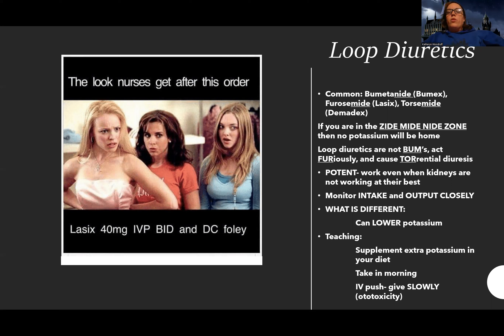Most diuretics are going to be hard on the kidneys, so you always want to check kidney function before giving them. But the great thing about loop diuretics is that they're the only diuretic that will still work even when your kidneys aren't working great. In other words, if there's any hope of a diuretic working, you've got to try the loop.